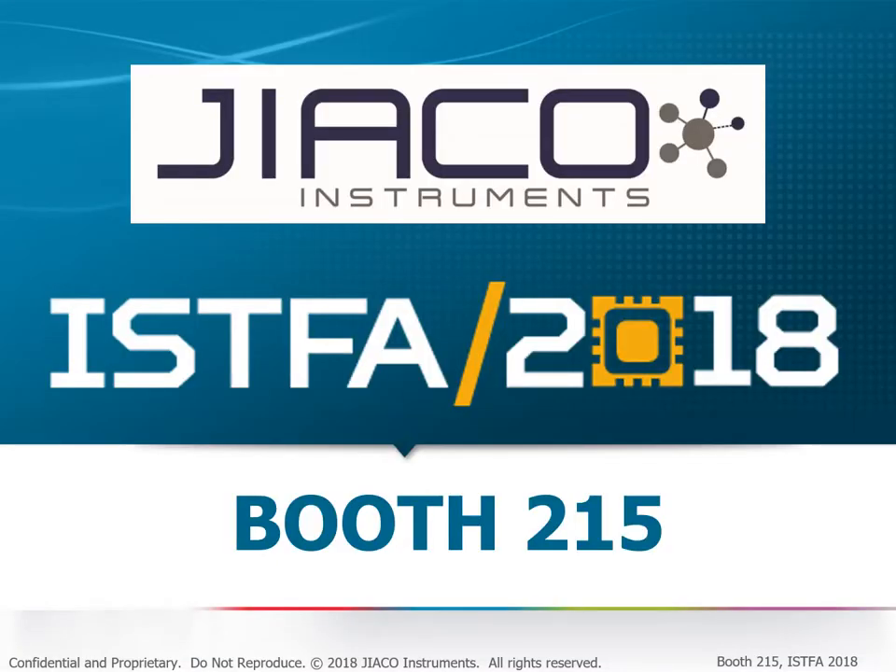JICO Instruments looks forward to solving your decapsulation challenges over the famous Dutch stroopwaffles at our booth number 215.